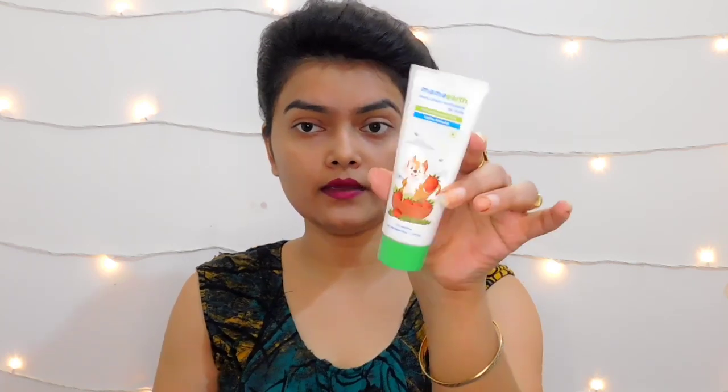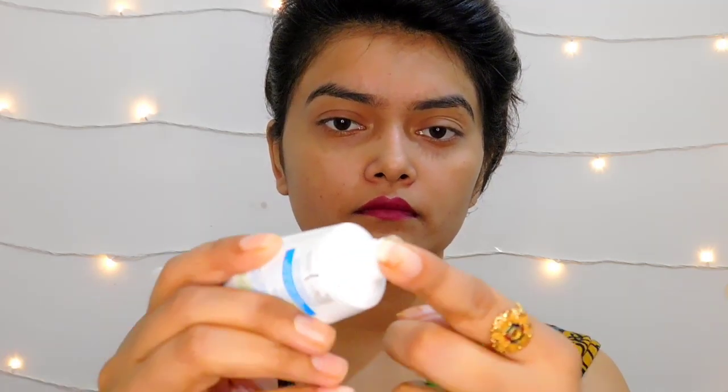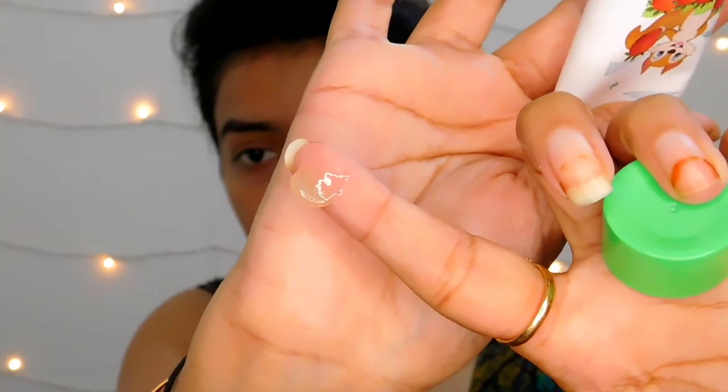The packaging is good. It is a berry blast flavor and it's a transparent paste — you can see through it. The consistency is like a transparent jelly, similar to chocolate jelly.